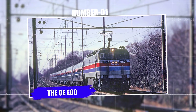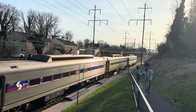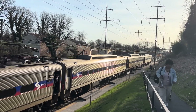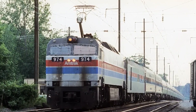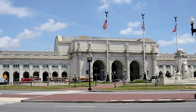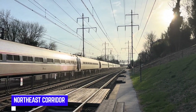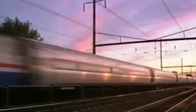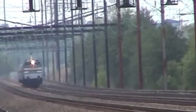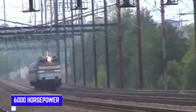Number 1: the GE E60. At number one, we have what might be the most embarrassing failure in modern locomotive history — the General Electric E60 electric locomotive. In the 1970s, Amtrak needed modern electric locomotives for its Northeast Corridor and other electrified railways. General Electric stepped up with the E60, a powerful six-axle locomotive producing 6,000 horsepower from its 4.5 megawatt motors.